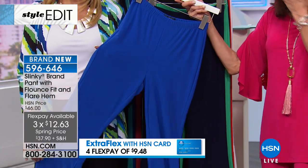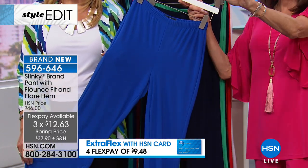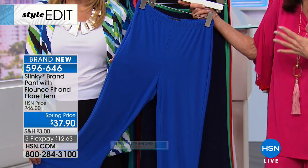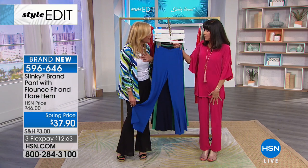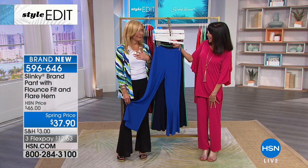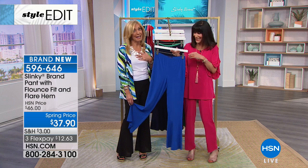We'll go through all the colors, but I just saw 500 people jump on the phone. This is one that you really, if you don't want to miss more than one — am I seeing the price right? Brand new, $37.90. Isn't it nice to have these kind of surprises? I don't know how we did that.